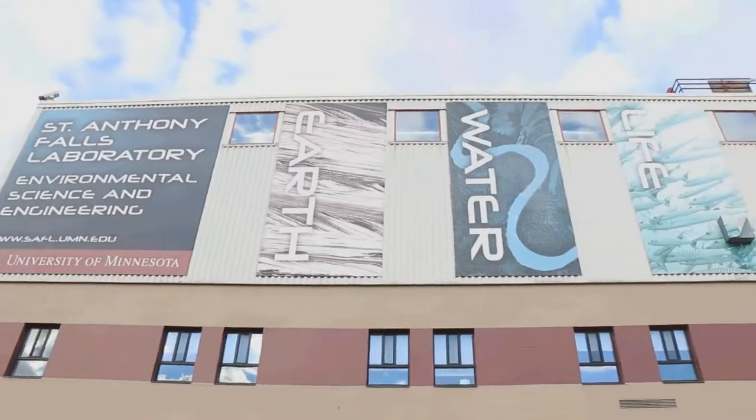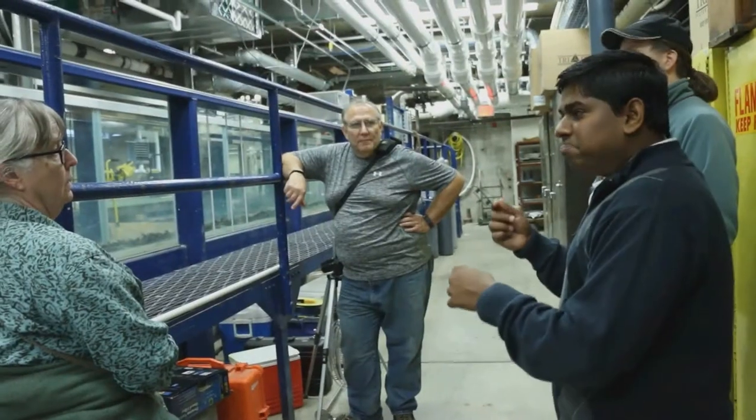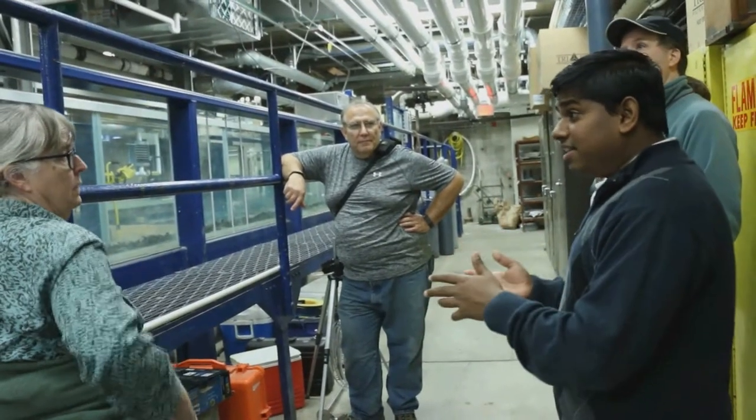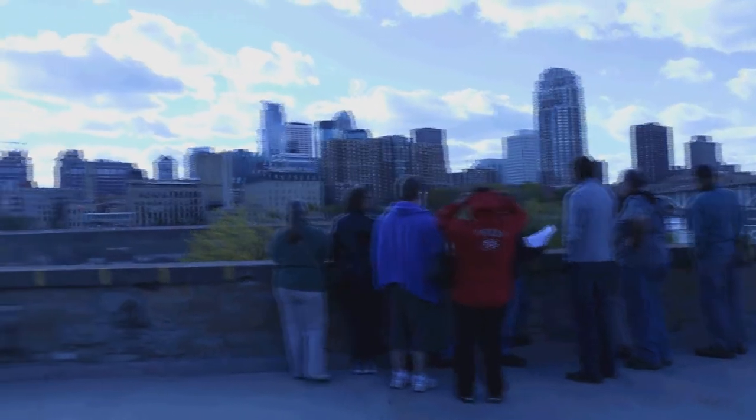SAFL primarily conducts research on energy, the environment, and health. The facility holds monthly tours started in fall 2015 to show members of the Minneapolis community what the building on Hennepin Island across from the skyline really does. I got a sneak peek of some research, including a project about delta land loss.